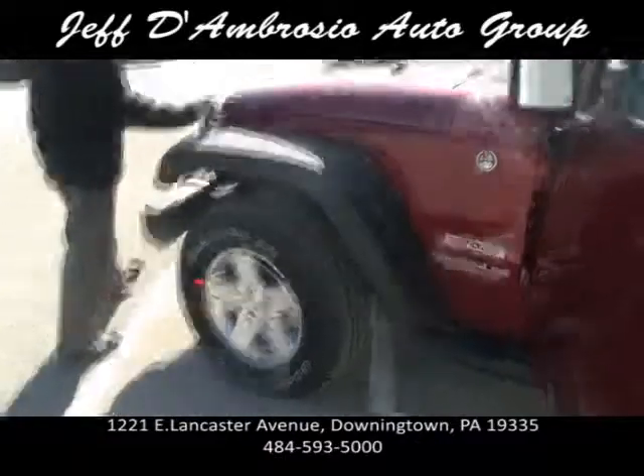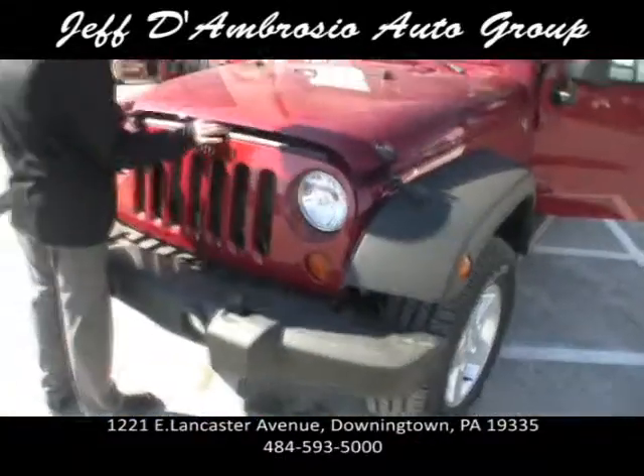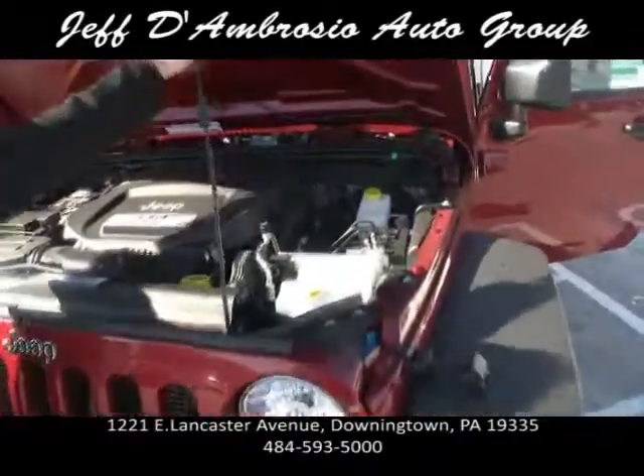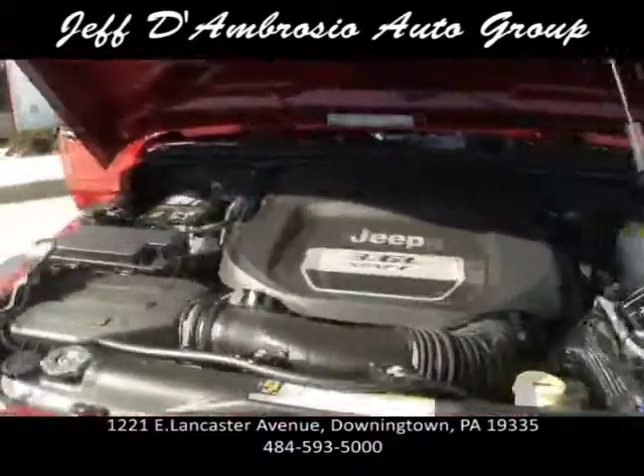This has the 3.6-liter Pentastar engine — a new motor this year which delivers a lot of horsepower and you get great gas mileage on these. Look at that motor — thing's amazing.